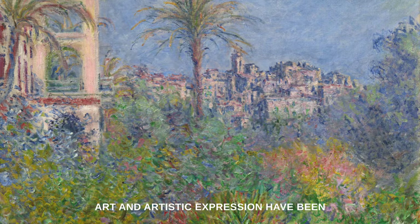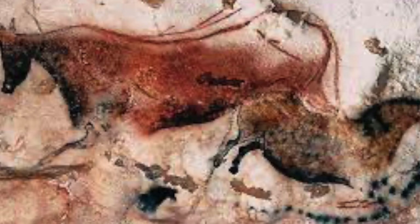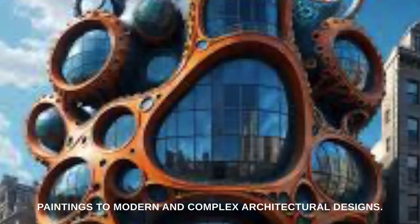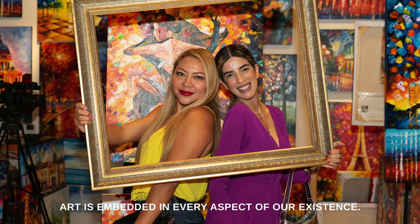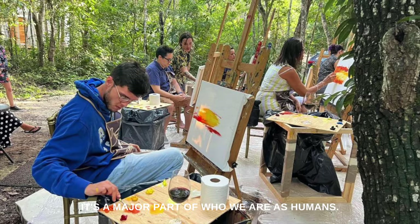Art and artistic expression have been the foundation of human civilization. We underwent an exciting journey from cave paintings to modern and complex architectural designs. Art is embedded in every aspect of our existence. It's a major part of who we are as humans.